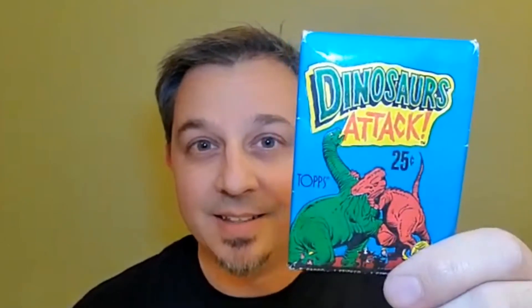We are here to continue the grossest cards ever, and we're going to look at a pack of Dinosaurs Attack. You've got variant covers — a red pack and a blue pack. These came out in 1988 by the Topps Company: five cards, one sticker, and one very old stick of bubble gum.